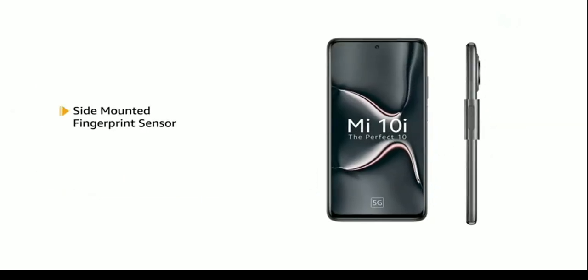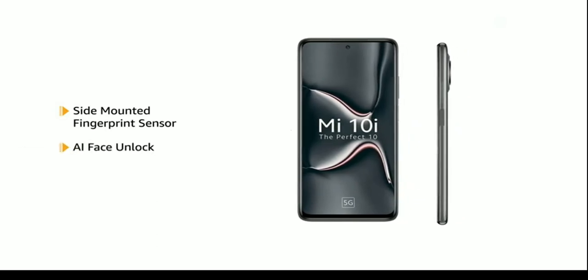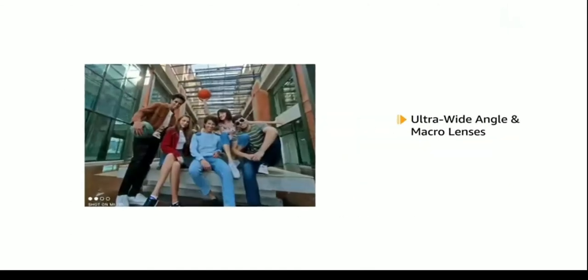The phone comes with a side-mounted fingerprint sensor and AI face unlock, allowing you to unlock your phone quickly and securely. The Mi 10i has a 108MP quad-camera with ultra-wide angle and macro lenses, and also comes with Pro Mode.